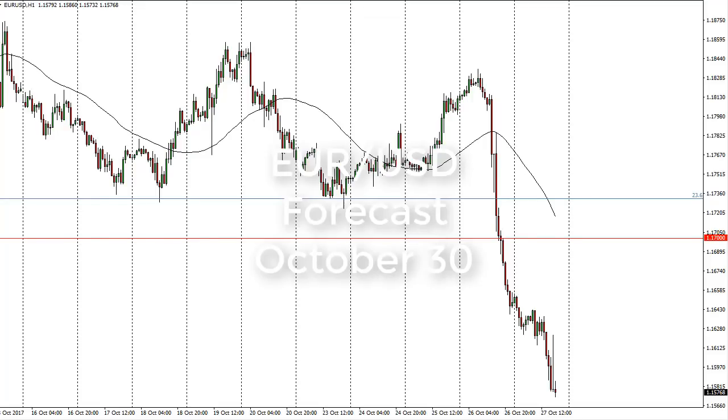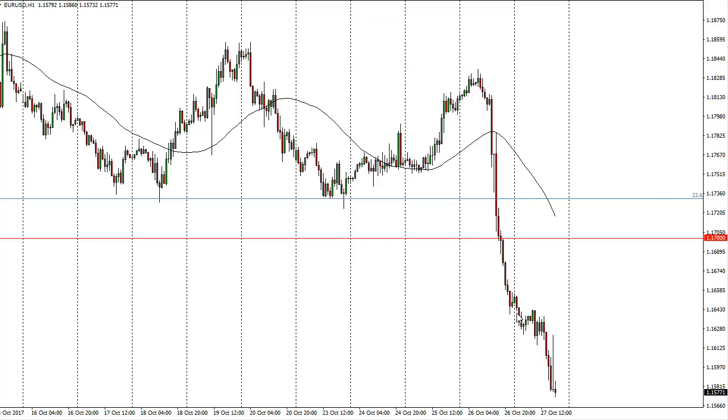From FX Empire, it's Christopher Lewis looking at the upcoming October 30th trading session in the euro dollar. You can see that we did drift a bit lower on Friday as we continue to see negativity.